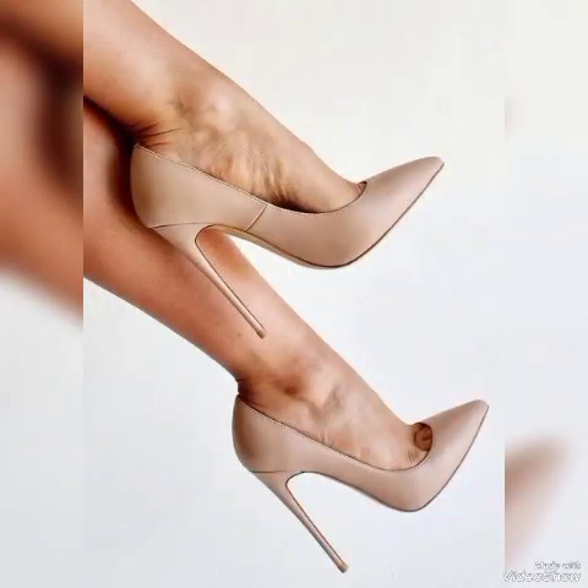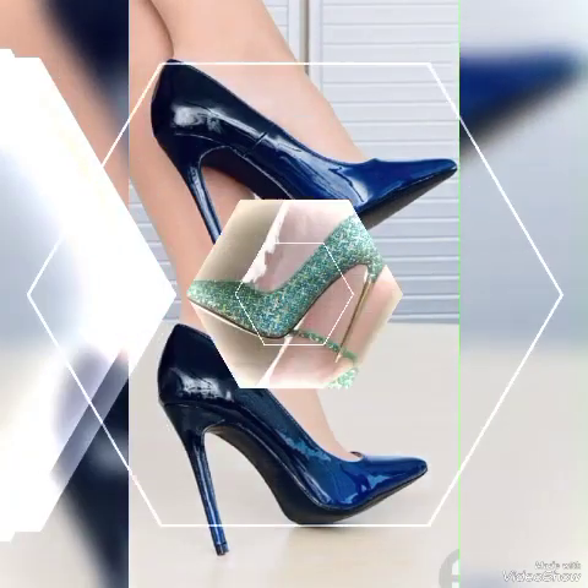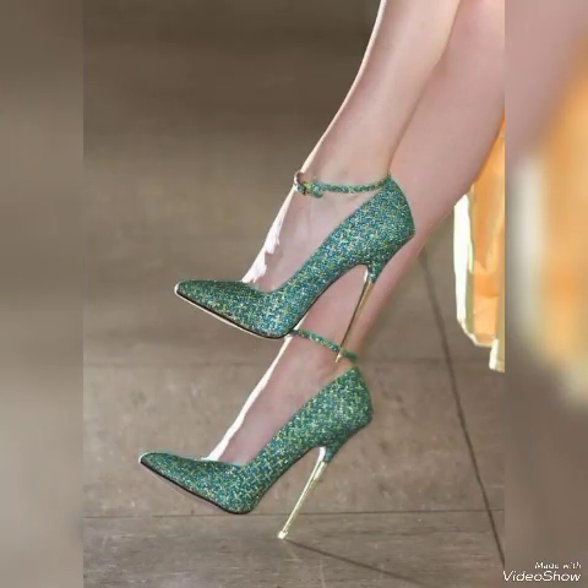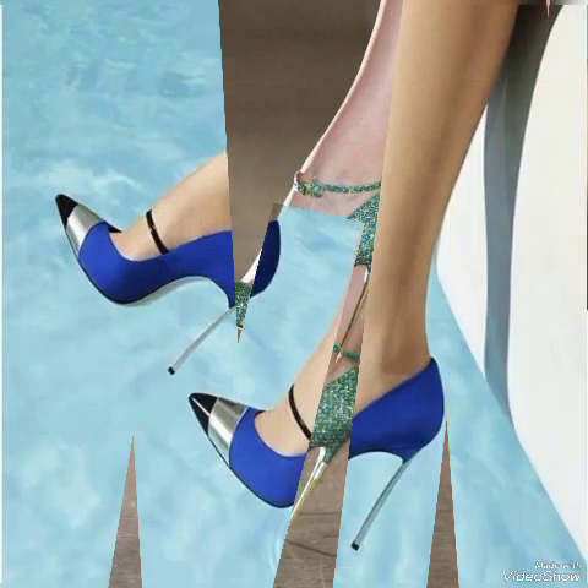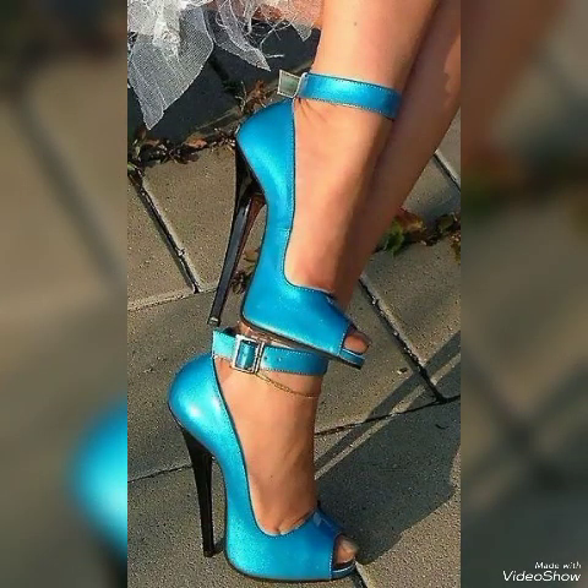These different high heel pumps you can use to make your personality beautiful with stylish ideas and solid colors, which are about the latest trending ideas from all over the world for women of 2023 and 2024. All these collections of pointed toe, open toe, and square toe high heel pumps you can use to make your personality elegant and gorgeous and look younger and beautiful.